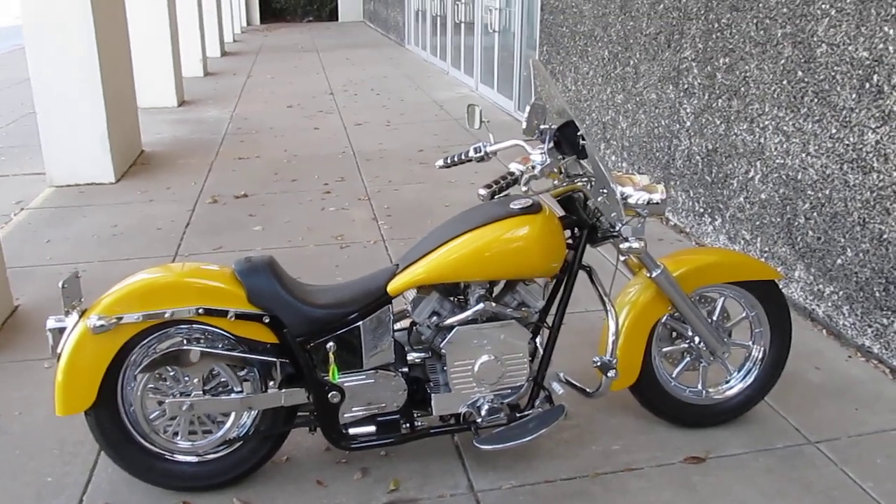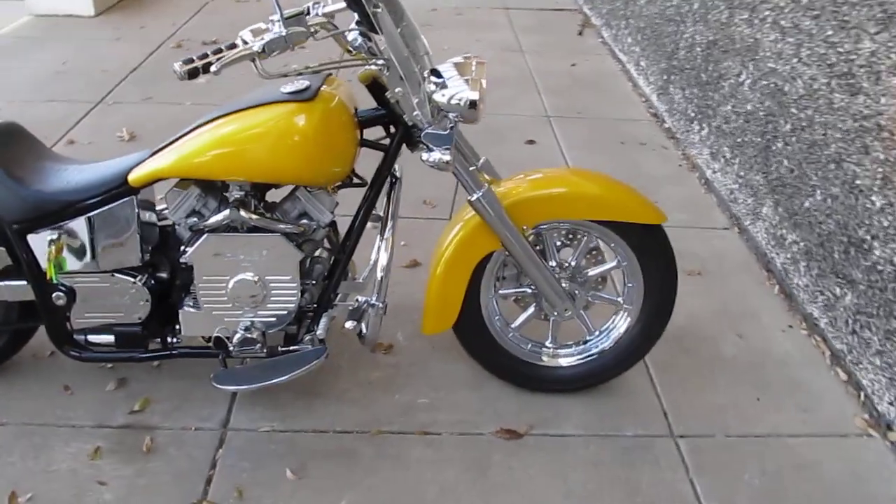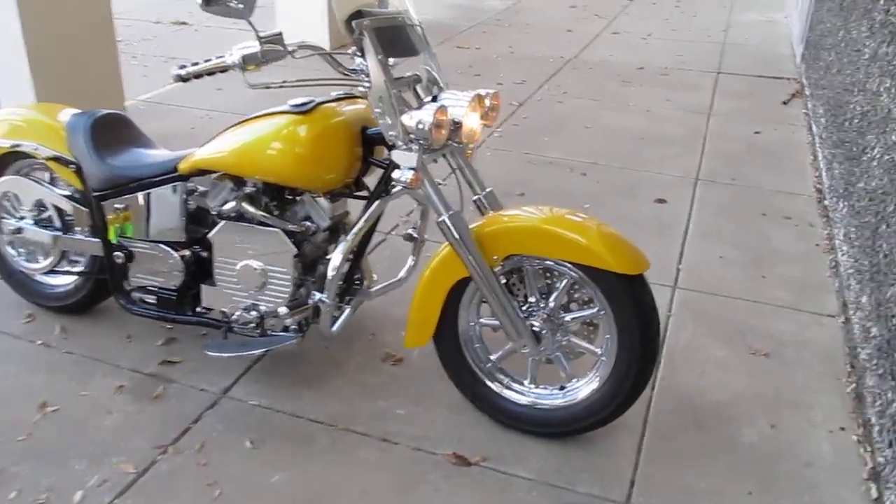Hello folks, this is Bronco Bob with American Motorcycle Trading Company in Arlington, Texas, and I'm here today to show you a uniquely customized Ridley Auto Glide.